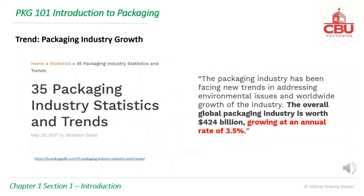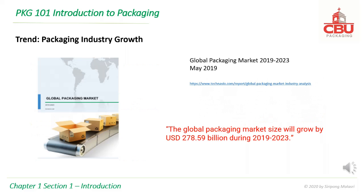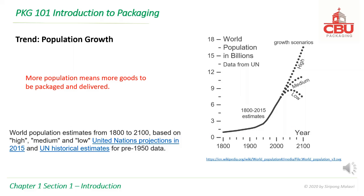The following slides show various trends indicating the growth of the packaging industry. The overall global packaging industry is worth $424 billion and is growing at an annual rate of 3.5%. Another source predicts the global packaging market size will grow by $278.59 billion during 2019 to 2023. World population is also expected to rise, meaning more goods to be packaged and delivered.